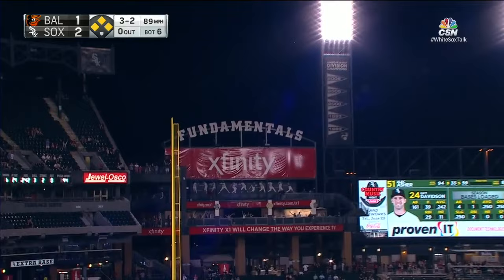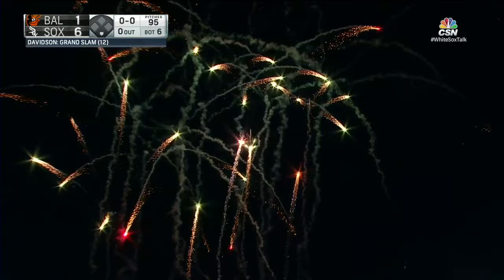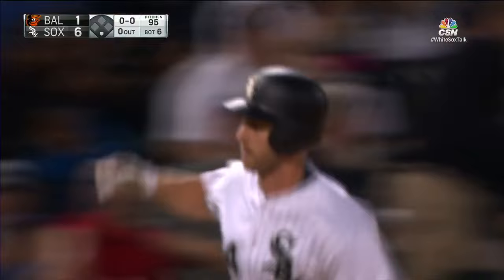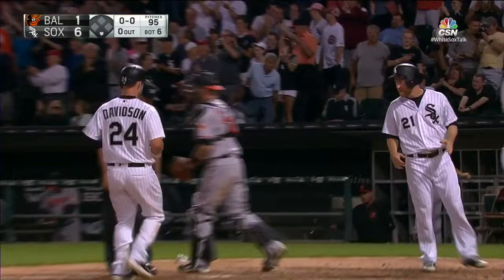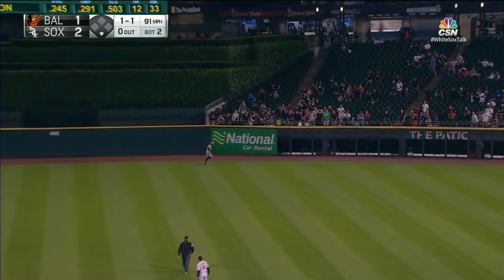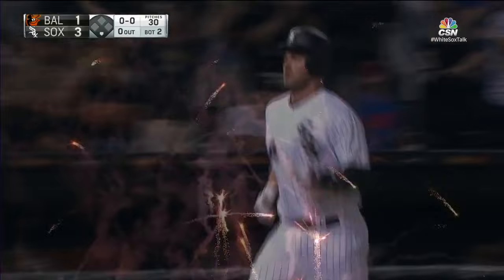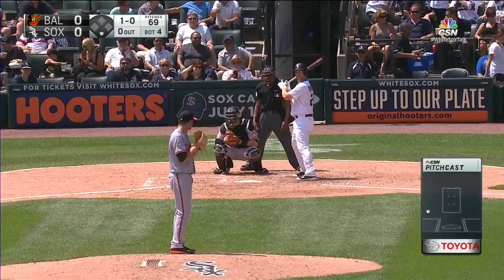Deep to left field — a grand slam! That ball is shelled to right center field and it is gone. Third straight game with a home run for the first time in Matt Davidson's career. That's 13 of them to go with 34 RBI.